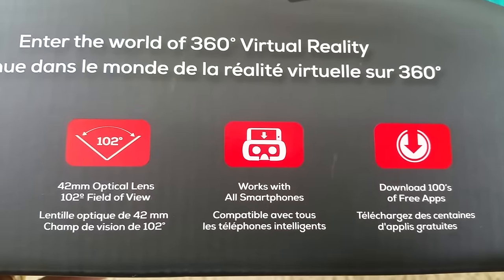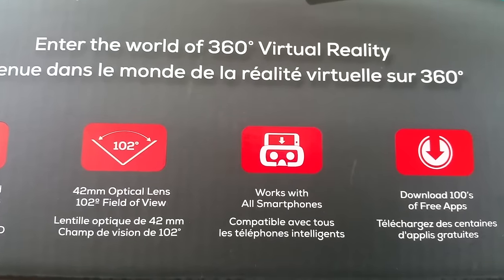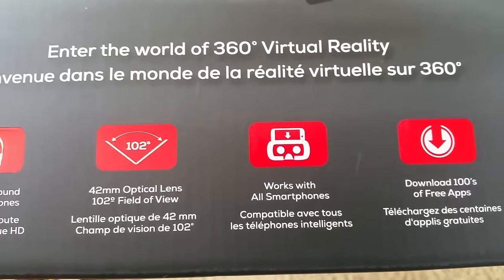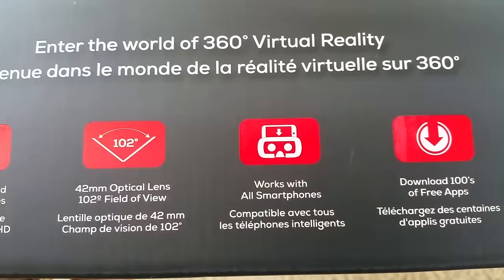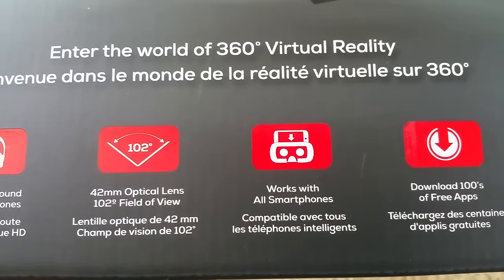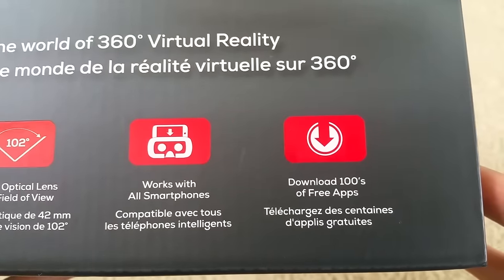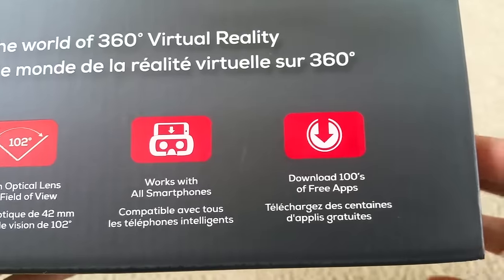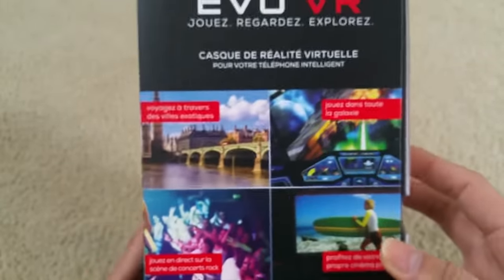It works with all smartphones. A lot of viewers are always asking me whether their phone will fit — most VR headsets fit up to six inches. As long as your screen size is not over six inches you're fine, it should fit, and you can download hundreds of free apps.